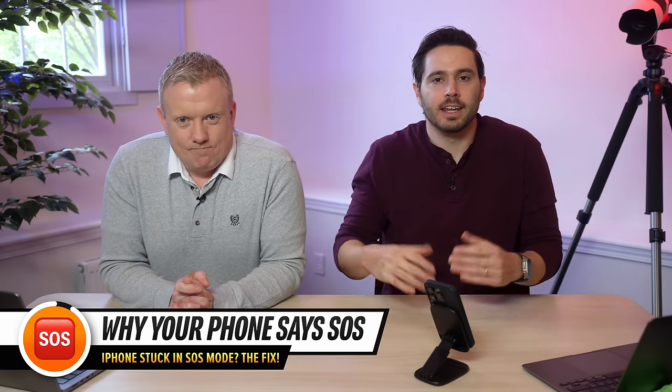In this video, we're going to show you how to fix the problem when your iPhone is stuck in SOS mode without needing to download mediocre third-party software. When your iPhone says SOS or SOS only, it isn't connected to a wireless network, but you can still make emergency phone calls. Most of the time, your iPhone will say SOS or SOS only when it's out of range of your carrier's network.